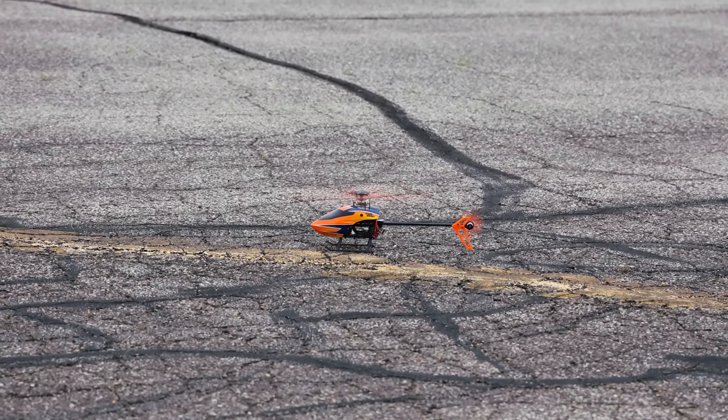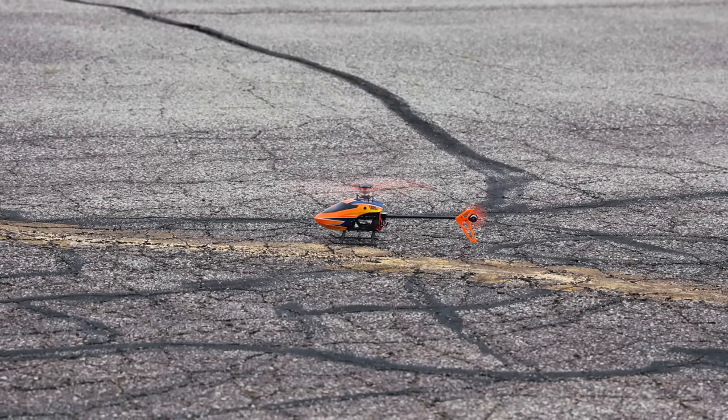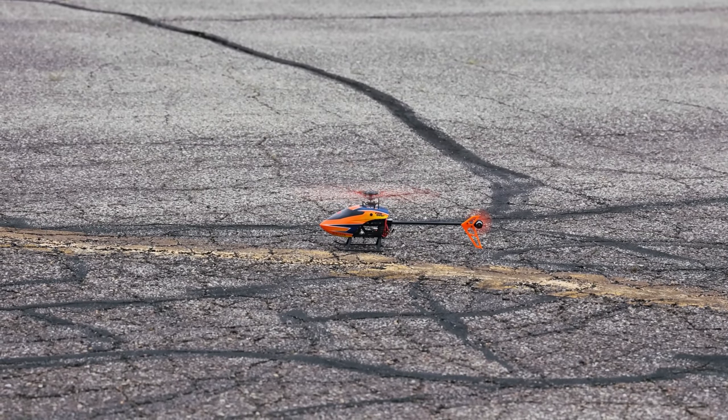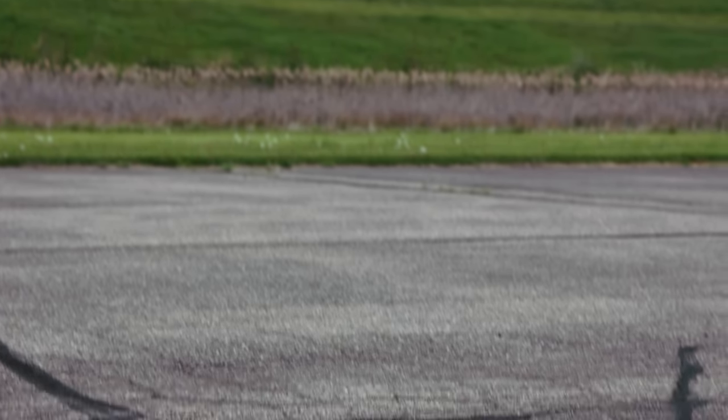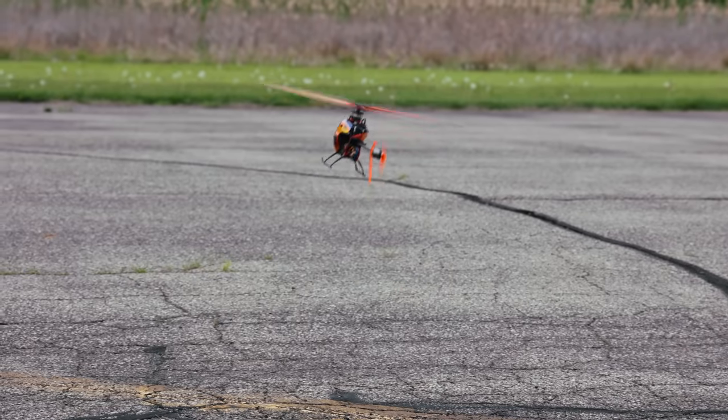That wind-up sounds amazing. Okay, let's push up throttle a little bit. We're up! Yeah, just takes a second — sure scared me.